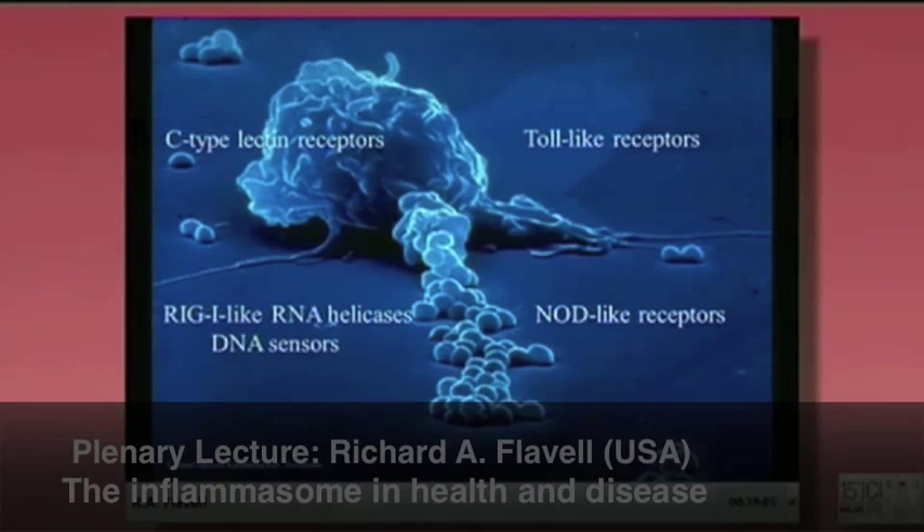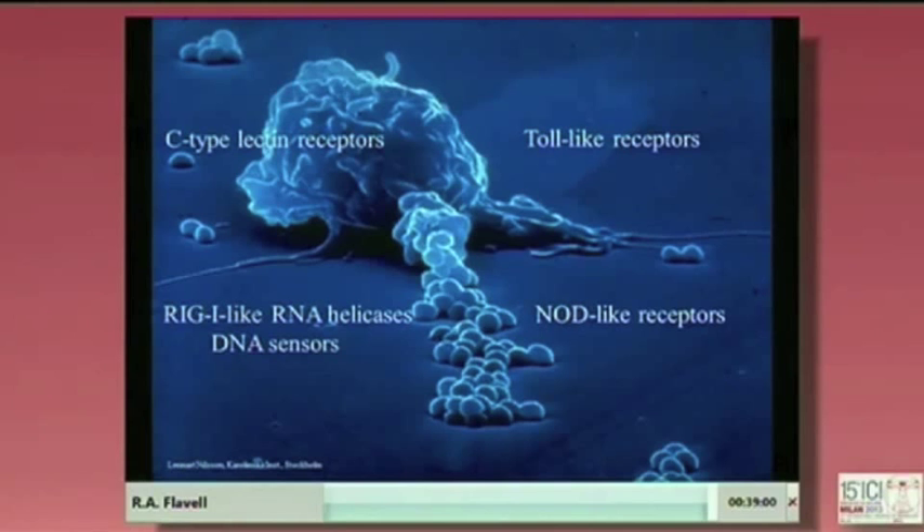You all know that sensing of microbes, on the one hand, and damage to tissues are really important in determining the nature of inflammation and immunity. As a reminder, we have transmembrane receptors which do this, and we have cytoplasmic receptors which do this. I'm going to be talking about NOD-like receptors, which are the proteins that drive inflammasomes.